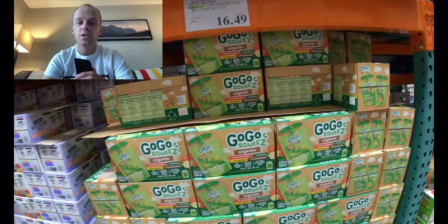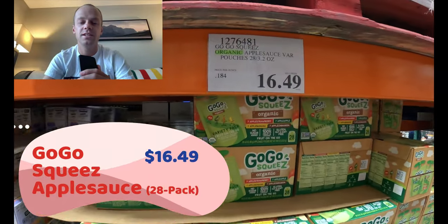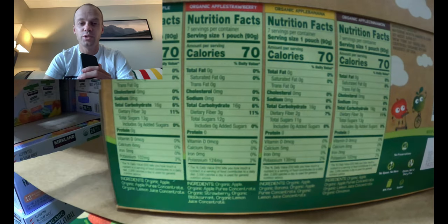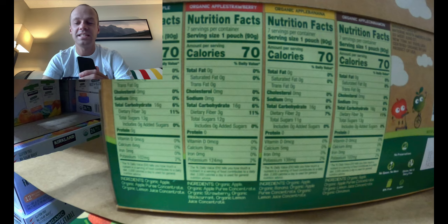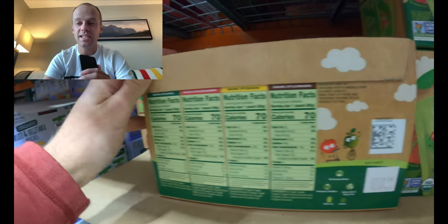GoGo Squeeze: if you're an adult runner that likes the same food as your children, this might be a fit for you. These applesauce pouches come in convenient packs with around 16 grams of carbs per pack — a touch less than a gel. They're popular in the ultra running community as a welcome consistency change from gels. They're undeniably tasty but a bit heavier and bulkier than gels, so not the most convenient to carry — but a nice way to mix it up.